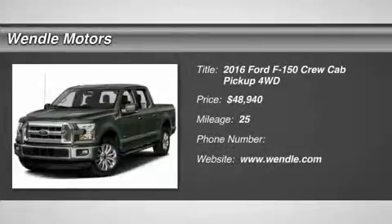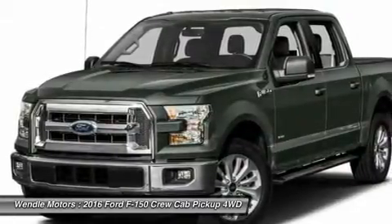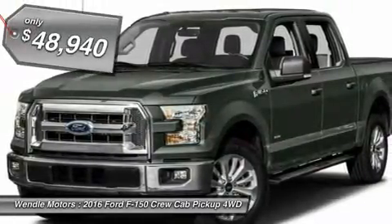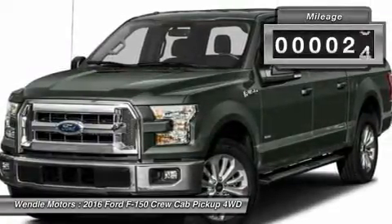Price to sell, $4,250 below MSRP. This 2016 Ford F-150 XLT comes in shadow black with a med gray interior, which is a very popular and great looking color combination.